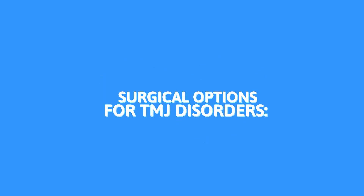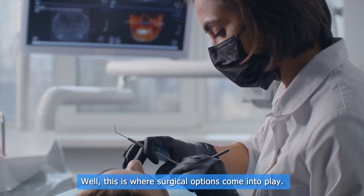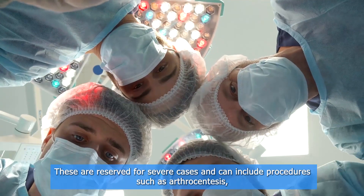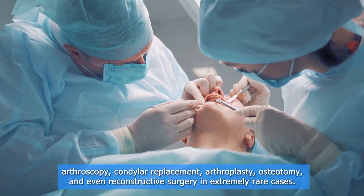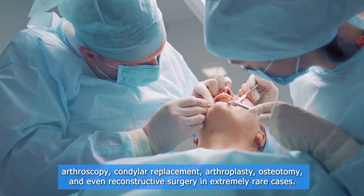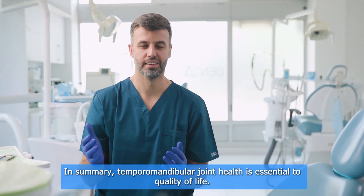But what happens when non-surgical treatments aren't enough? This is where surgical options come into play. These are reserved for severe cases and can include procedures such as arthrocentesis, arthroscopy, condylar replacement, arthroplasty, osteotomy, and even reconstructive surgery in extremely rare cases.